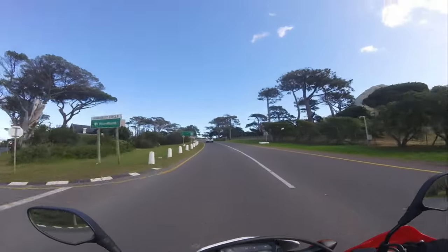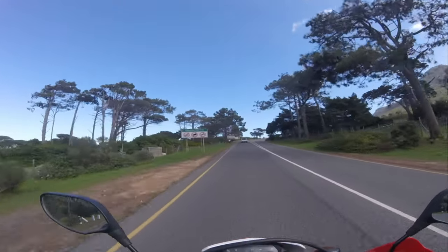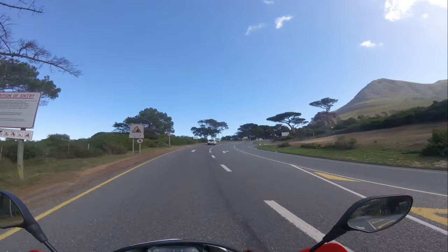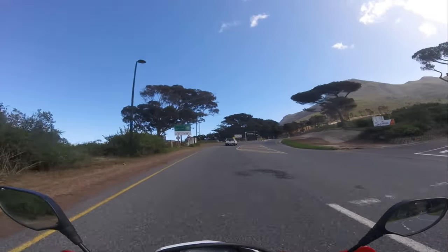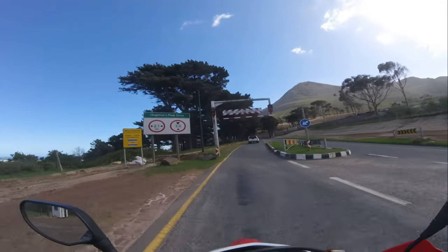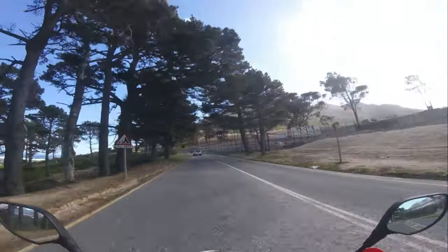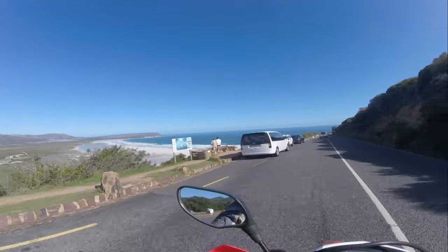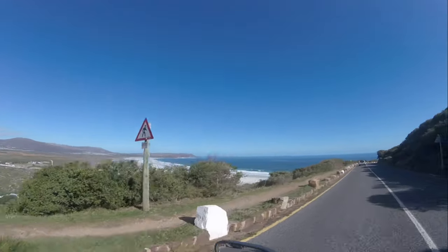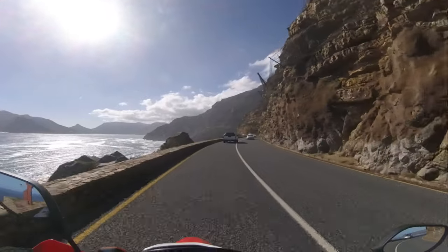Just between Komiki and Hout Bay you get to one of the most scenic routes in the world: Chapman's Peak Drive, also affectionately known as Chappies. It's a must-visit destination in the Western Cape. This nine-kilometer route between Hout Bay and Noordhoek offers some of the most breathtaking coastal views you'll ever see. Chapman's Peak Drive was constructed between 1915 and 1922, originally designed to provide a scenic route and improve access between Cape Town and the southern suburbs. The road is named after John Chapman, the pilot of an English ship who was sent ashore to find provisions in 1607.